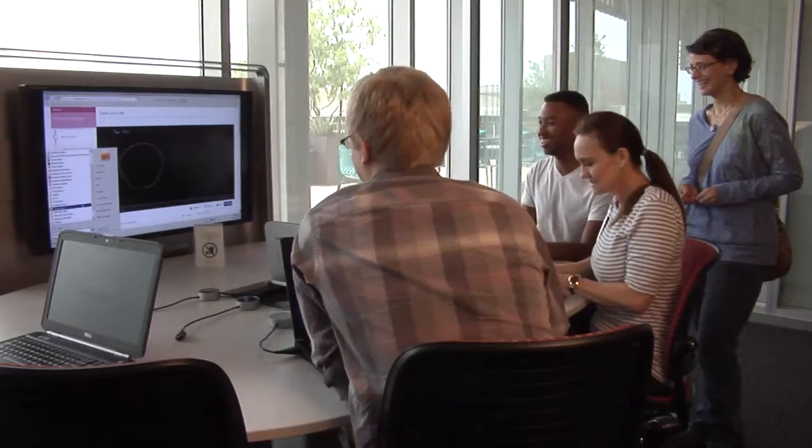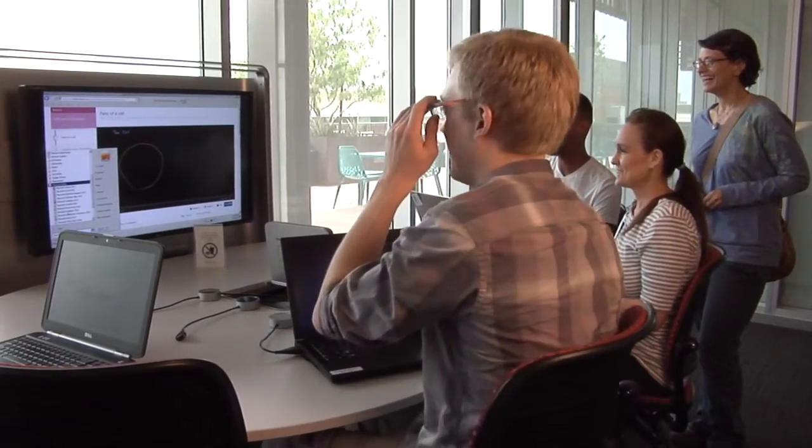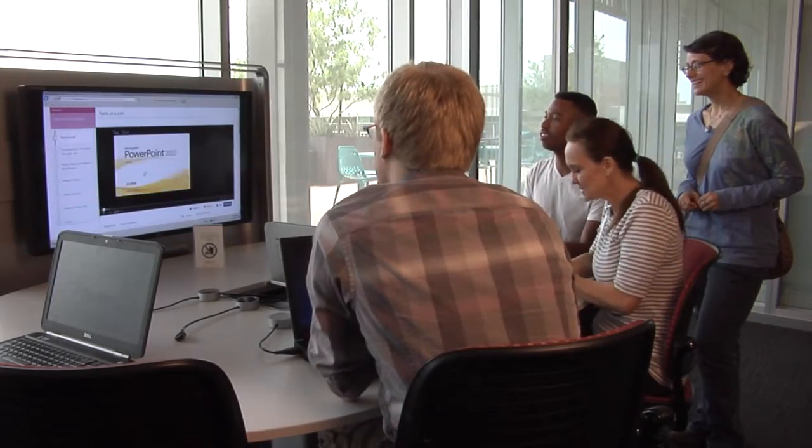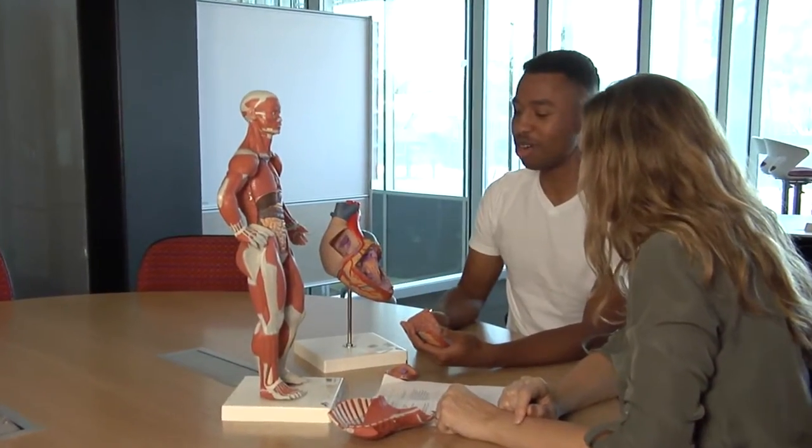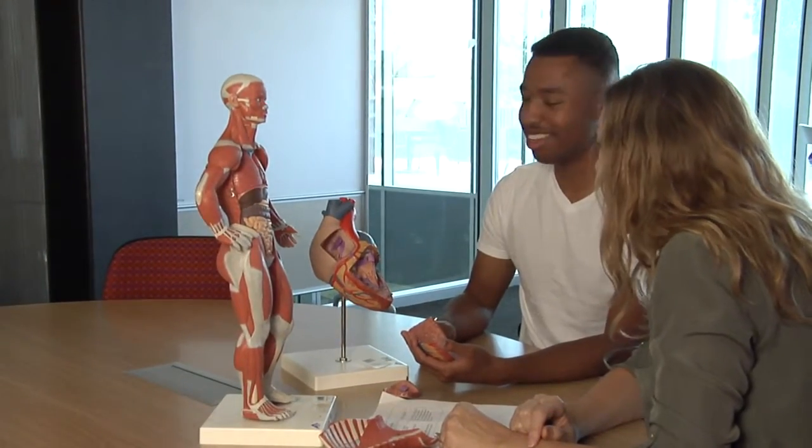Our work here at the Learning Center centers on the belief that every one of you is capable of becoming successful and self-directed in your academic endeavors. The Learning Center is for students in all fields, from general math, science, and liberal arts courses, to specialized occupational courses. As director of the Learning Center, I would like to personally invite you to take full advantage of the services we offer.